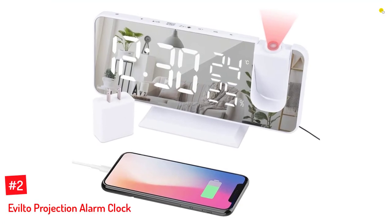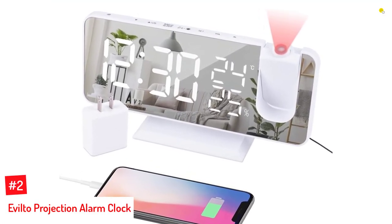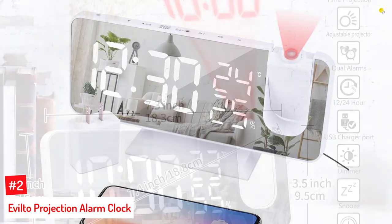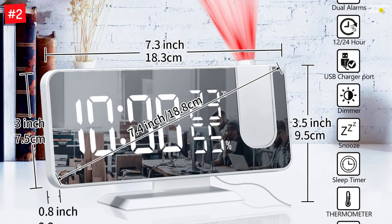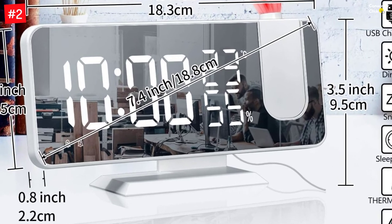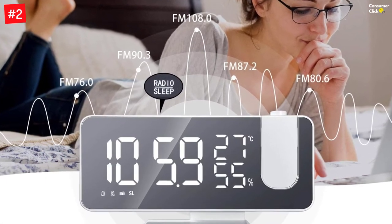Number 2: Eviltoe Projection Alarm Clock. Eviltoe's projection alarm clock with a 7.3-inch LED screen can project ultra-clear images within a 30-feet range. Its 15 FM radio stations can help you wake up quickly and in a good mood. The brightness level is adjustable from bright, medium, and dim to off, but the auto-brightness setting will change according to the environment. Its USB charging system and backup memory function allow you to use this projection alarm during a blackout.